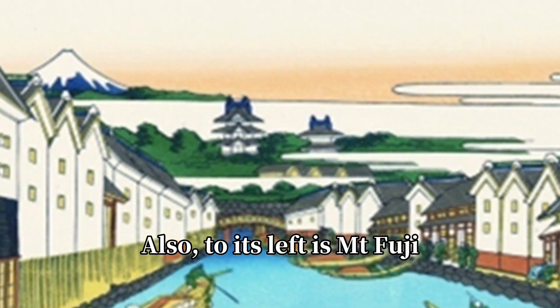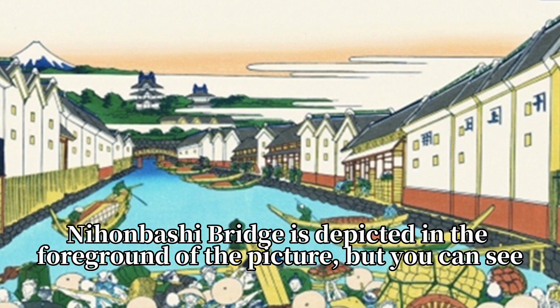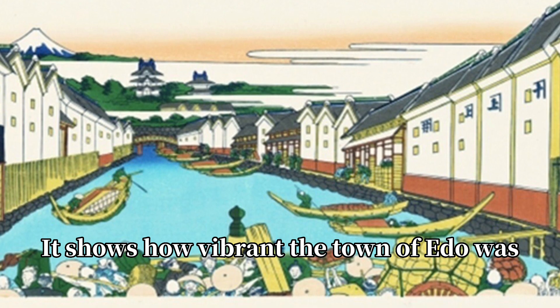Also, to its left is Mt. Fuji. Nihonbashi Bridge is depicted in the foreground of the picture, and you can see it is filled with people. It shows how vibrant the town of Edo was.